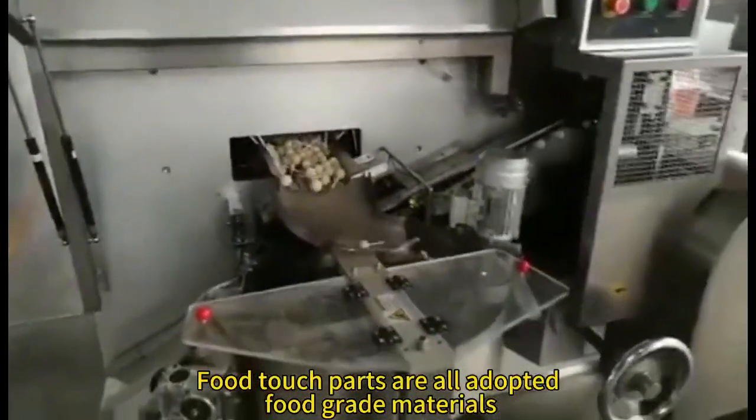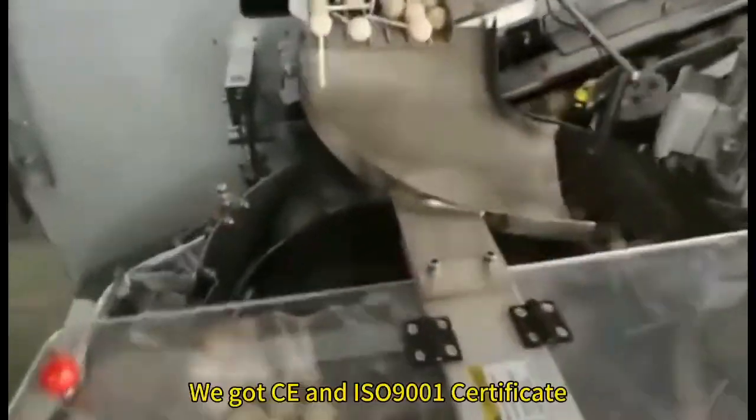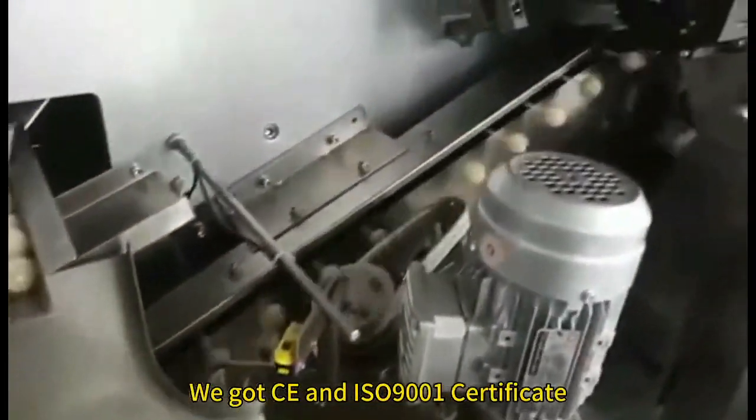Full touch parts are all made from food grade materials. We've got CE and ISO 9001 certificates.